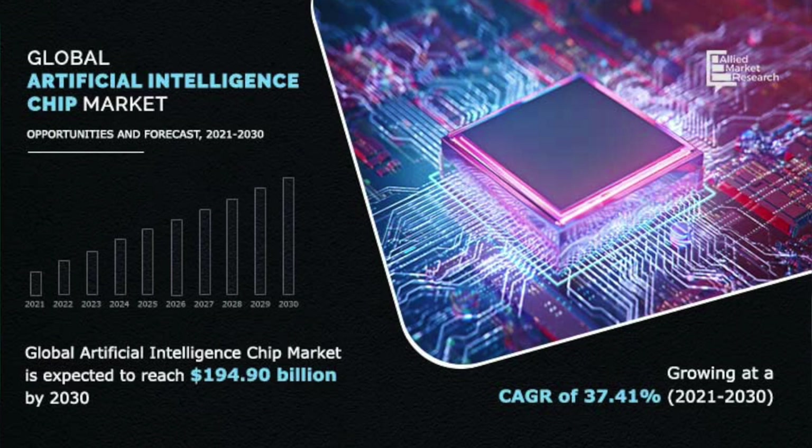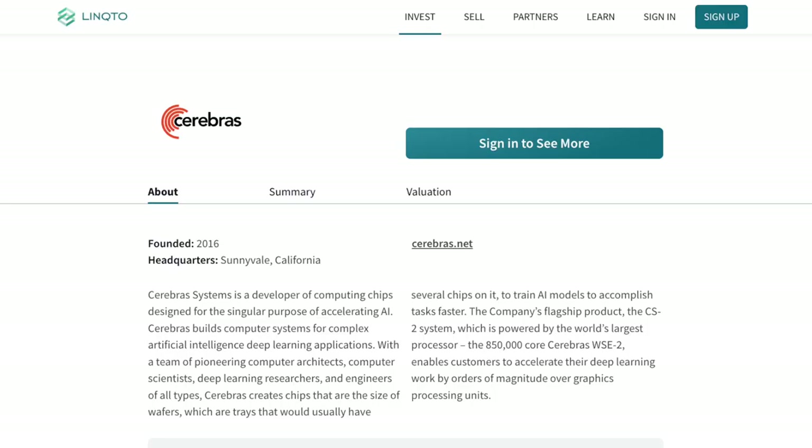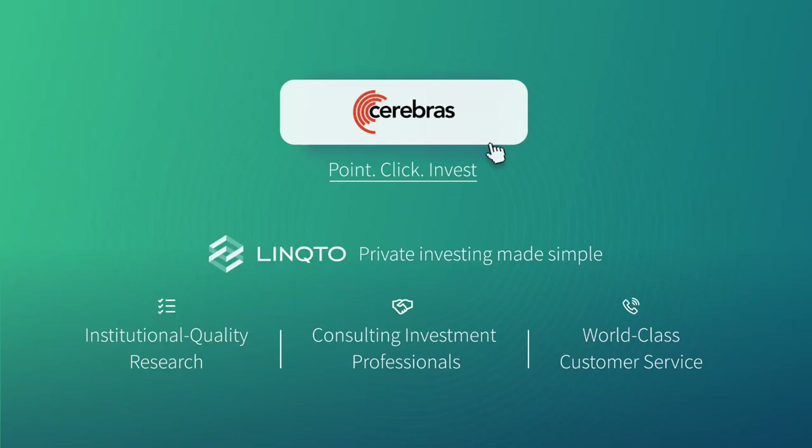The market for AI chips is growing incredibly fast. According to PitchBook, AI chip global sales grew by 60% in 2021, with a market cap of $35 billion. And according to Ally Market Research, the market is expected to grow to $194 billion by 2030. If you want to learn more about artificial intelligence or invest in companies developing the hardware side of AI, like Link2 portfolio company Cerebras Systems, then visit our website, download our application, or reach out to any one of us on the team. I'll help you through every step of the process. Have a great day and I'll see you on the platform.